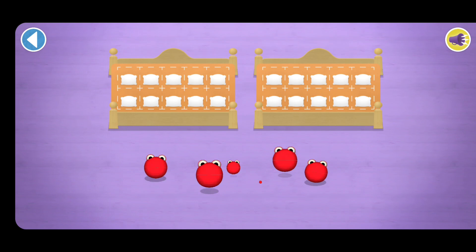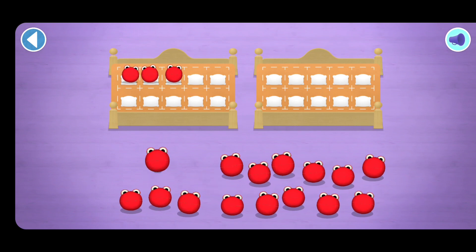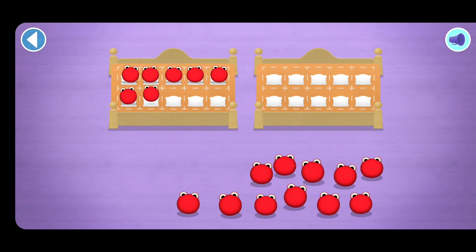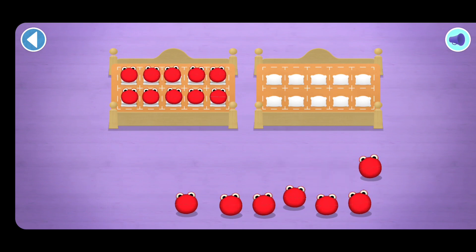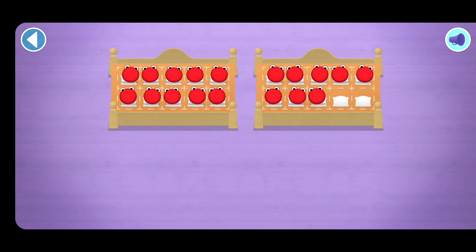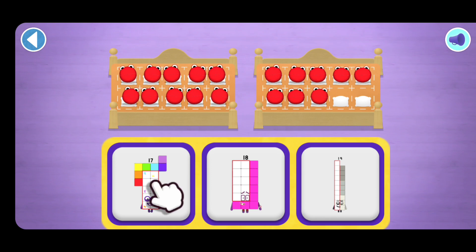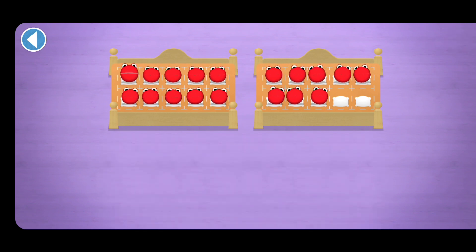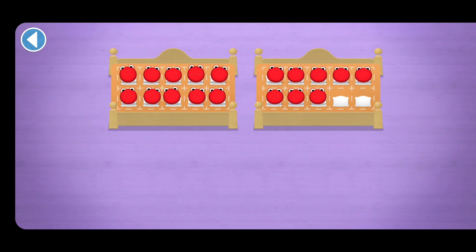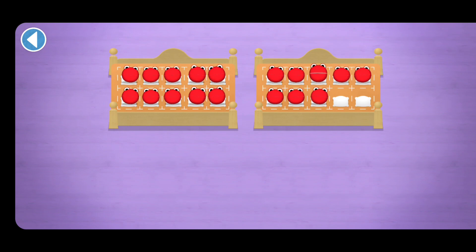Count aloud as you count the number blobs into their beds, one by one. Which number block matches the number of number blobs? One, two, three, four, five, six, seven, eight, nine, ten, eleven, twelve, thirteen, fourteen, fifteen, sixteen, seventeen.